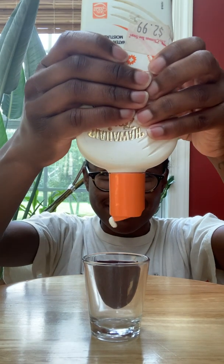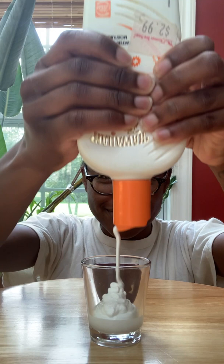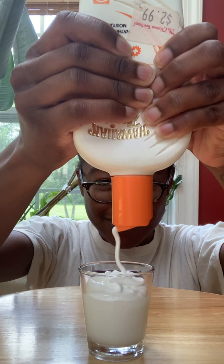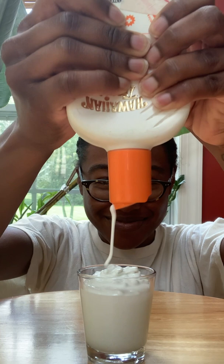This is how much sunscreen you should be using every time. To get the SPF listed on the bottle, the average-sized adult needs roughly a shot glass's worth of sunscreen — that's about one ounce. This much sunscreen is perfect if you're in a bathing suit or swim trunks out at the beach or pool. So when applying sunscreen, remember: more is more.